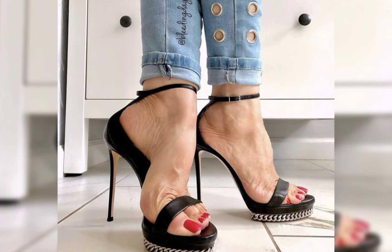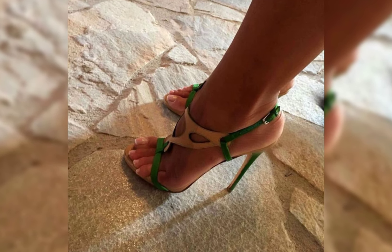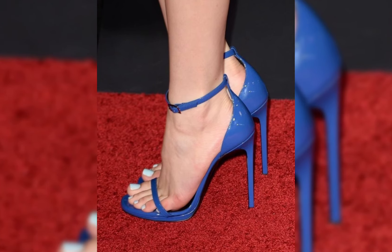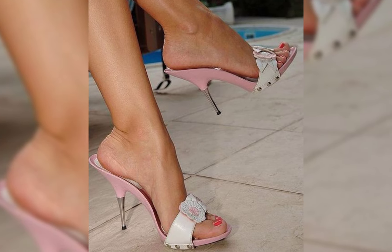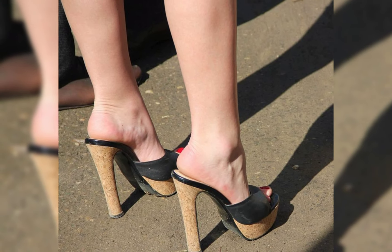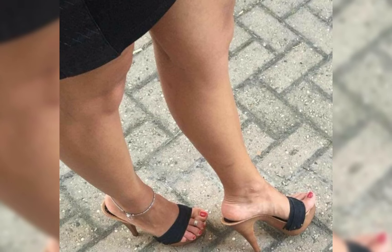When shopping for shoes, look for good cushioning, sole support, and strap tips to ensure a comfortable fit. It's also important to consider heel height — if you're new to wearing high heels, start with a lower heel and gradually work your way up to higher ones.